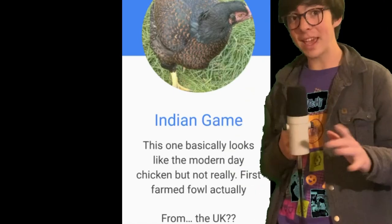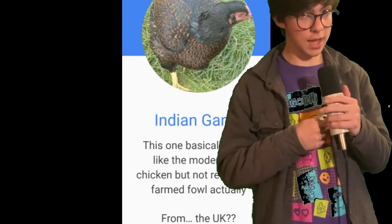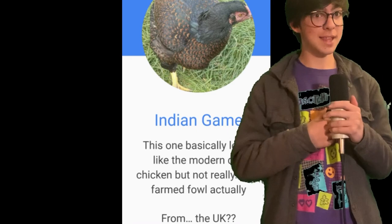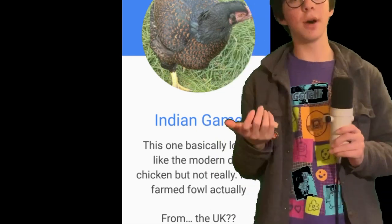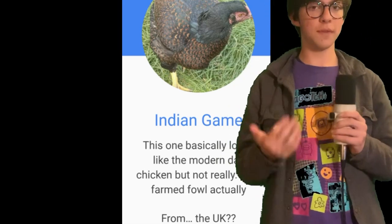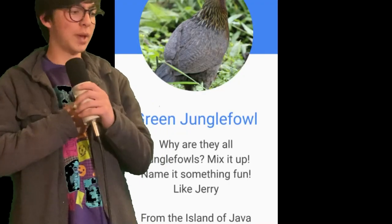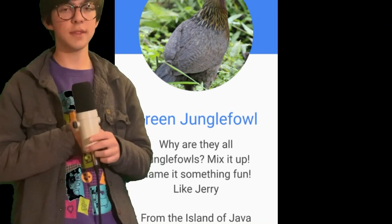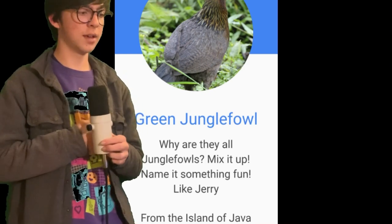Next up we have the Indian game. Now where do you expect this guy to be from? It's called the Indian game — where do you think it's from? That's right, it's from the UK. This guy was basically the modern-day chicken; it was actually the first farmed fowl, the first fowl to ever be farmed. And lastly we have the green jungle fowl — literally the exact same thing, but from the island of Java.